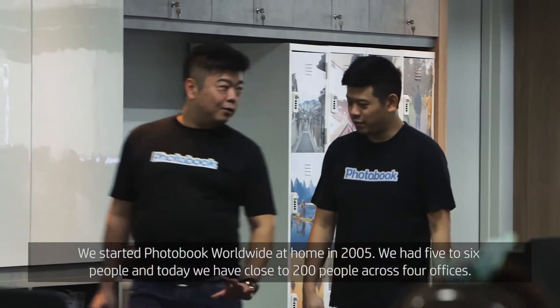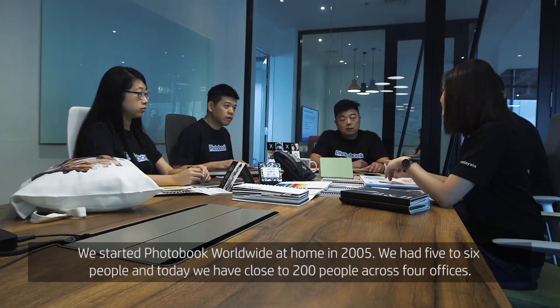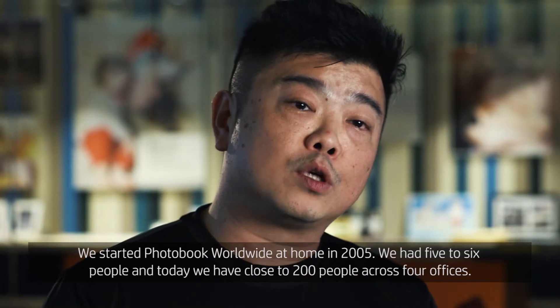We started Photo Book Worldwide at home in 2005. We had five to six people. Today we have close to 200 people across four offices.